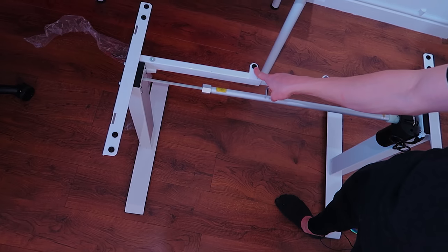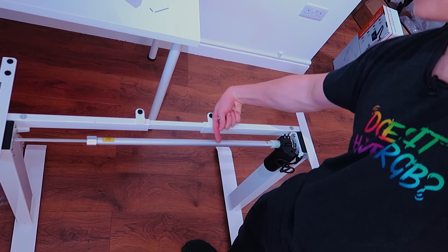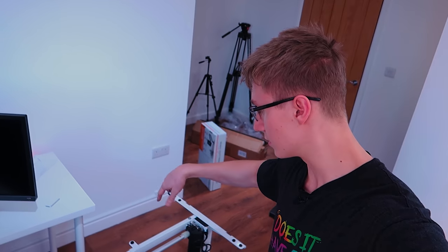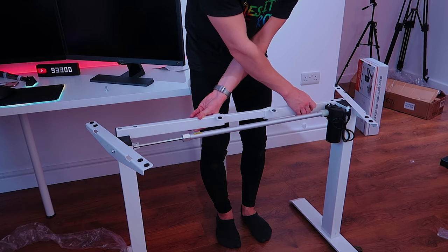I just realized that I made a little bit of a mistake whilst building this desk. These pieces right here that are kind of sticking out — they're meant to be facing this way. So I'm going to quickly unscrew these two screws and flip this thing around, and hopefully then it's facing the right direction.